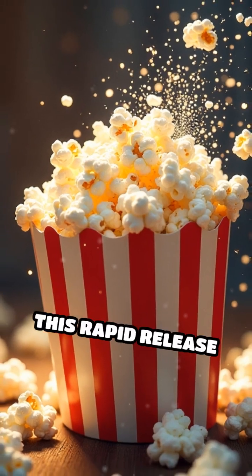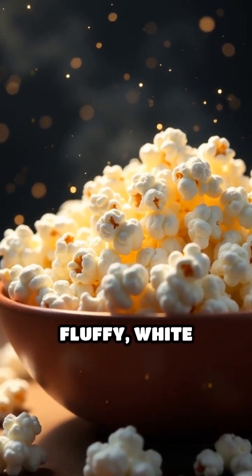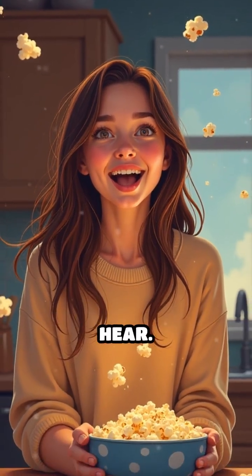This rapid release of pressure causes the starchy insides to expand very quickly, flipping the kernel inside out and creating the fluffy white shape we recognise as popcorn. This transformation happens so fast that it makes the popping sound we hear.